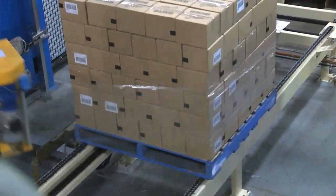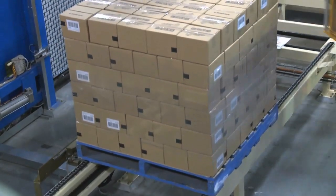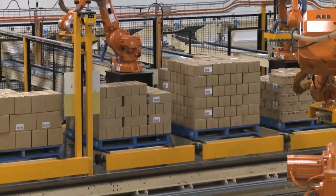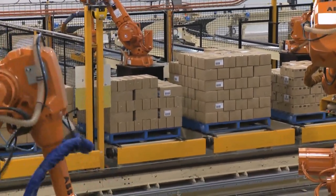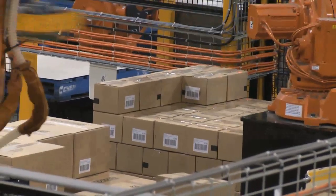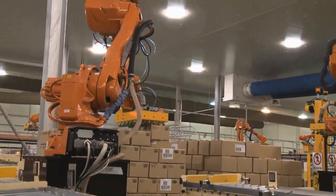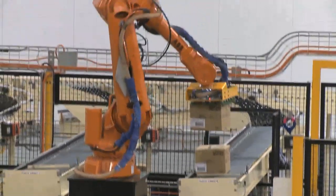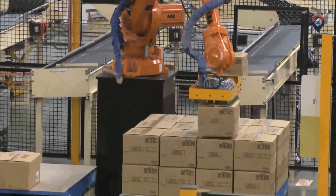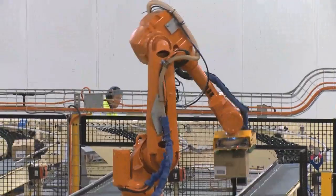We were also having challenges with retailers around the consistency and quality of our pallets, as required for their now-automated networks. Like everyone else, we had increasing labour costs and concerns about our ability to meet the productivity targets needed to remain competitive. There is a definite trend toward more shelf-ready, smaller pack sizes, which increases the repetitiveness of tasks and therefore our OH&S risk — probably the main risk we have on site.